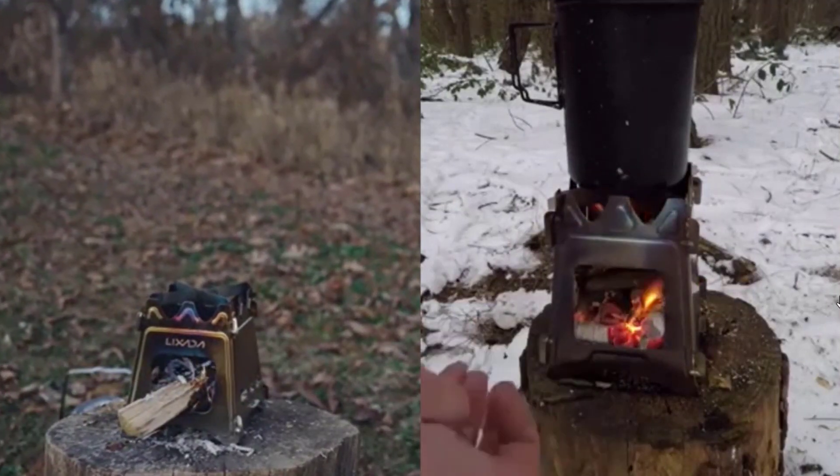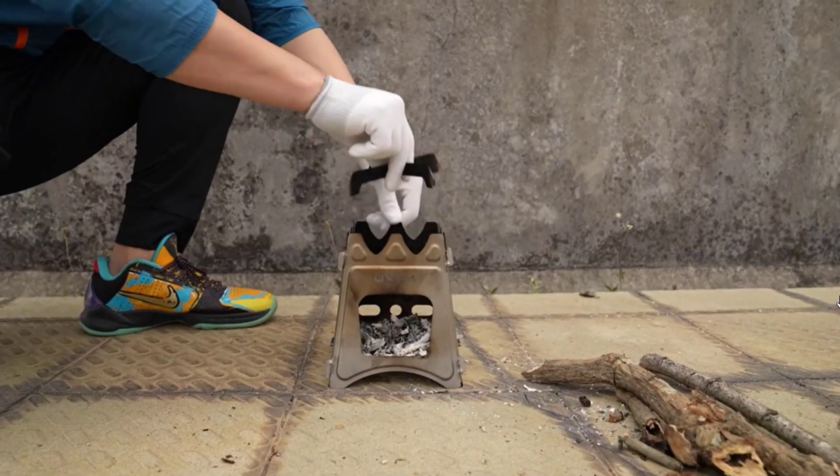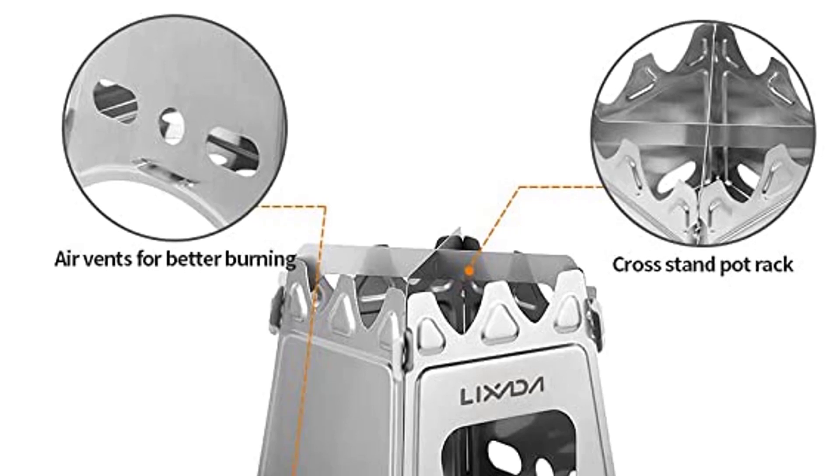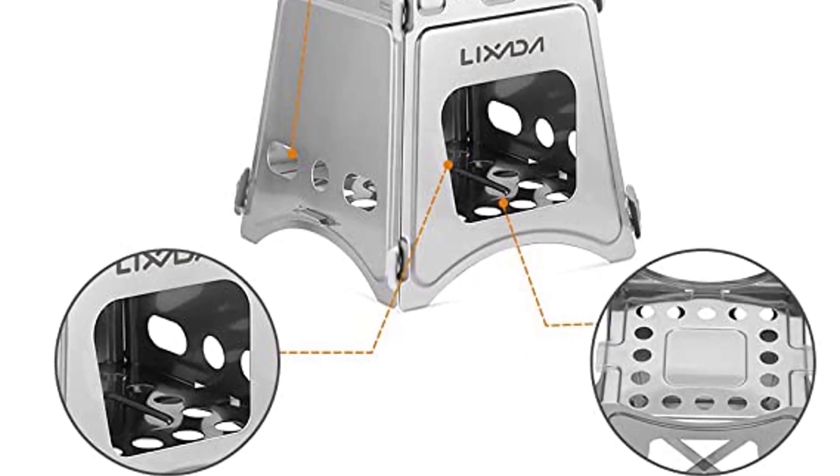It can fit in your gear bag, the back of your car, and many other places. In no time you have a fully functional camping stove ready to make your favorite meals. It's the perfect way to enjoy the great outdoors while camping, fishing, or hiking.